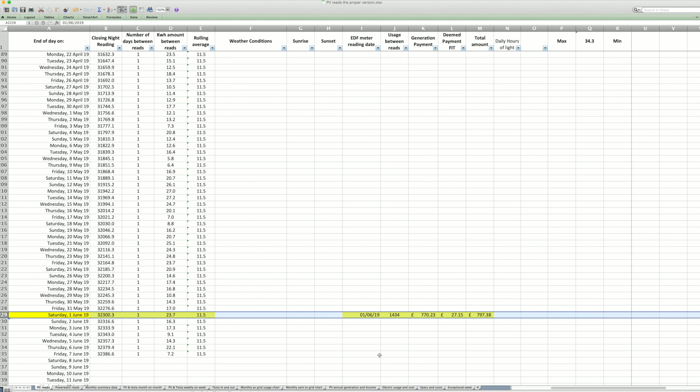We've just had a generation payment as well from our energy supplier. Ours is really good — we use EDF, and I sent them a meter reading on the 1st of June. Two days later they paid the amount: £797.38, which is one of our bigger payments for the year. We benefit from being on the 52 pence per kilowatt hour tariff because we were early adopters.